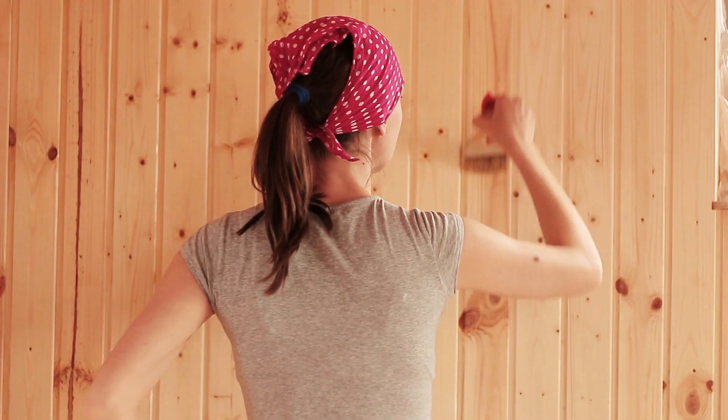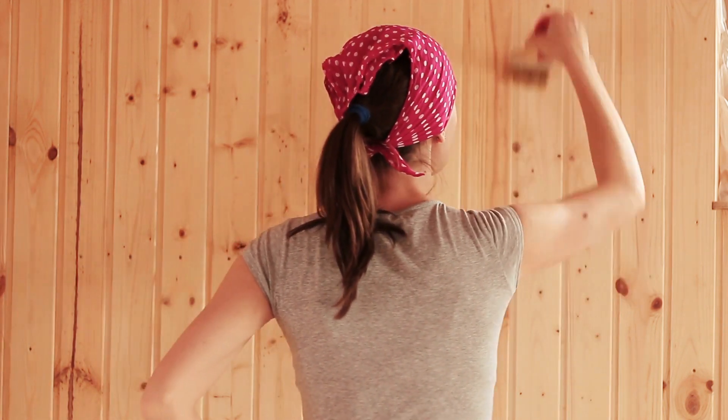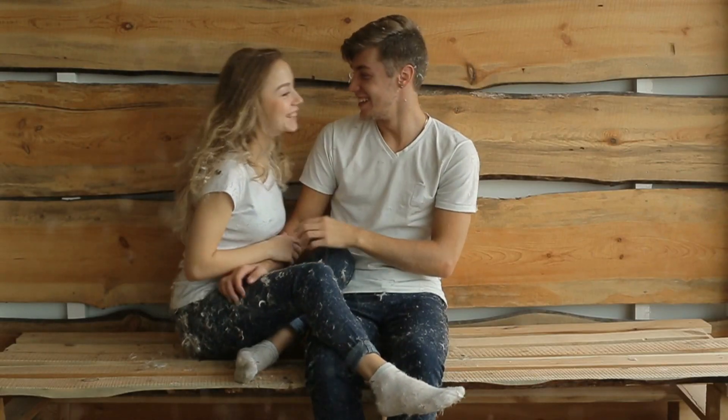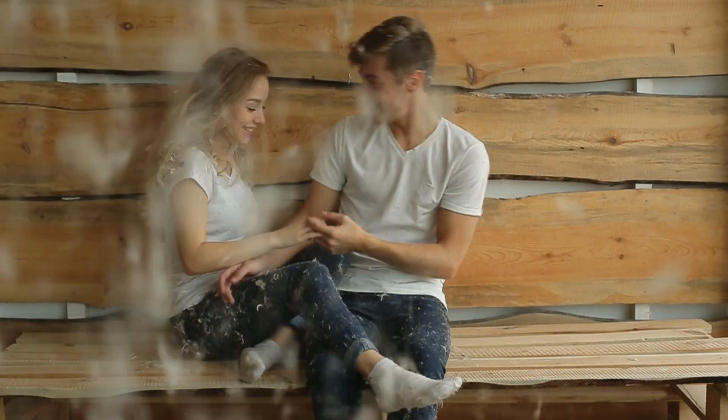2. A design choice that is very on-trend in recent years is lining indoor walls with shiplap. The wooden look instantly transforms a room and gives it a cozy beach house or country retreat feeling. It also works well with art fixtures and other wall displays, making it much more interesting than a normal plain wall.